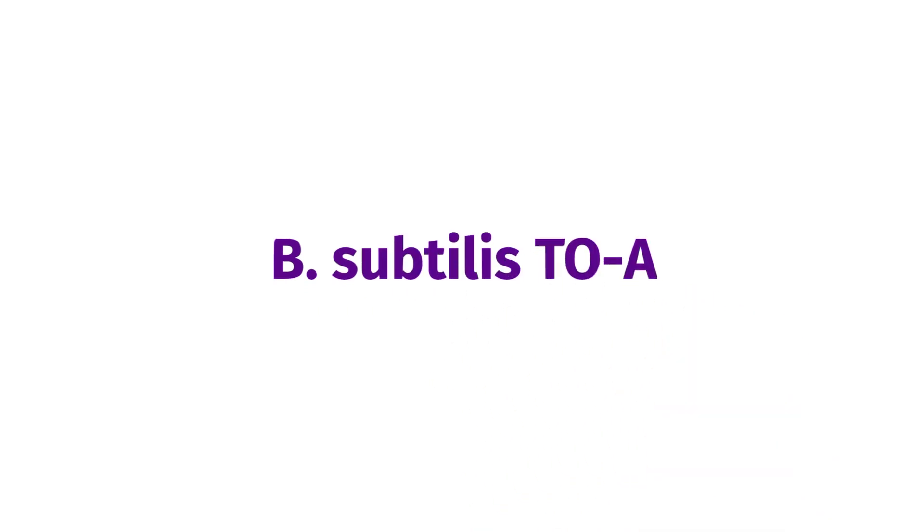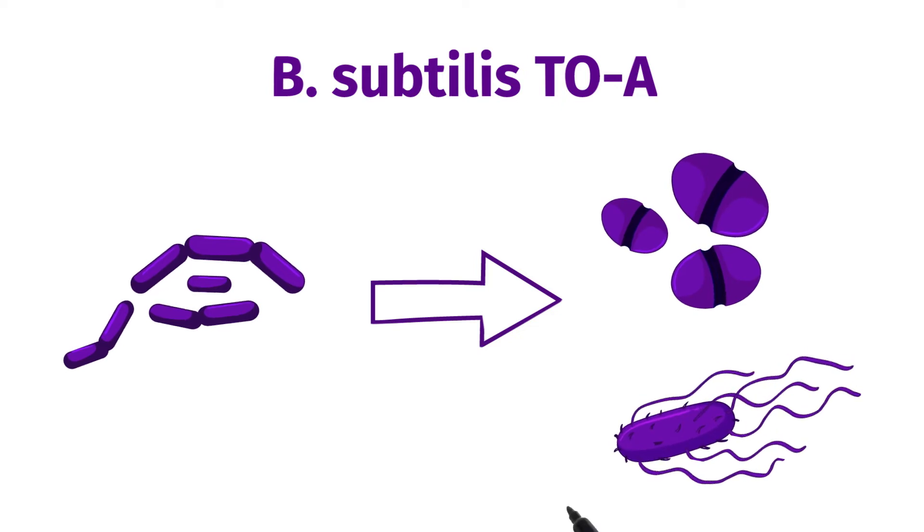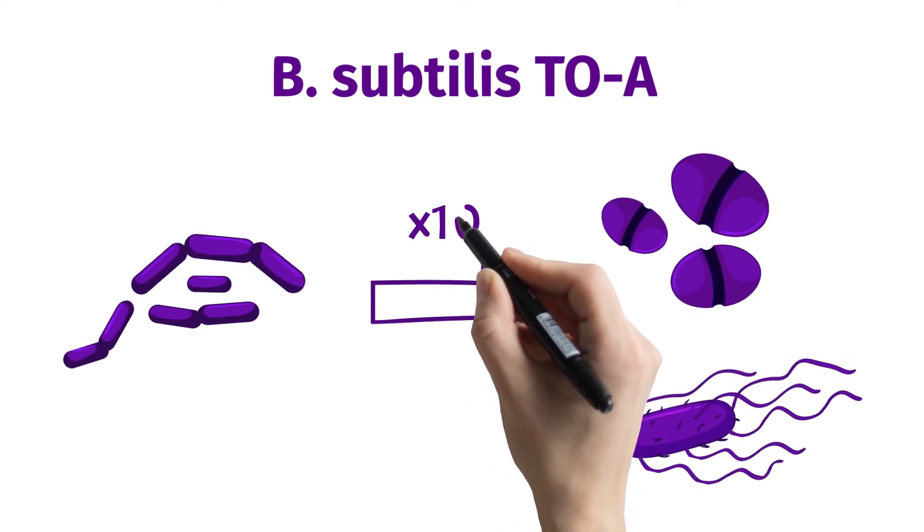B. subtilis 2A is a prebiotic that supports the growth of E. faecium and C. butyricum, increasing their growth by 10 times.